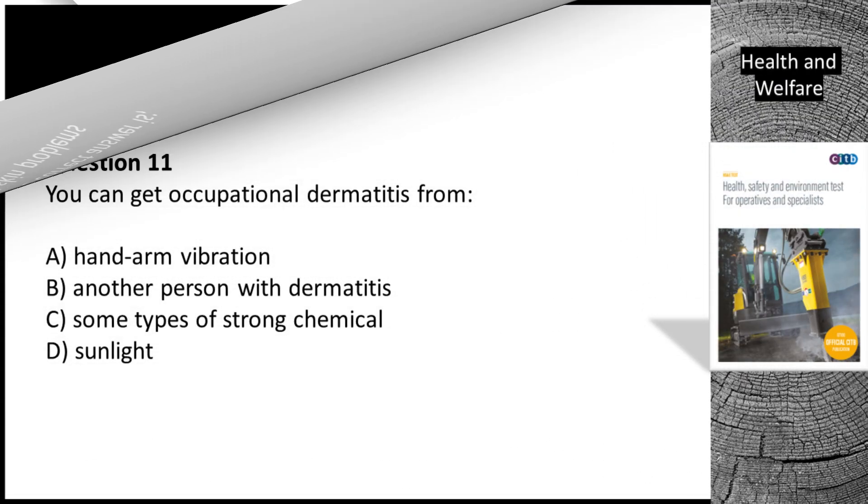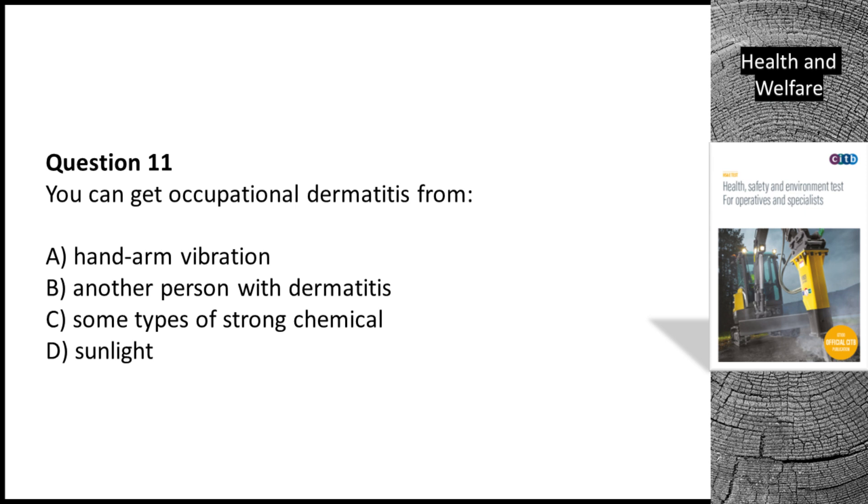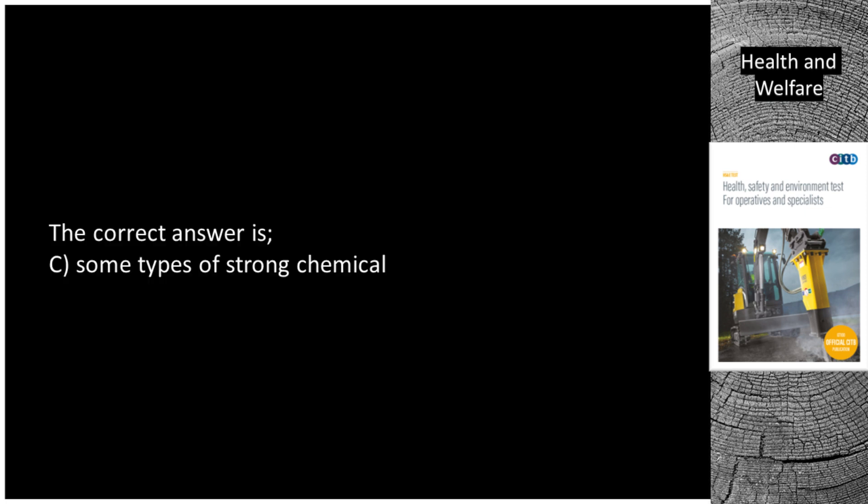Question 11. You can get occupational dermatitis from: A. Hand arm vibration. B. Another person with dermatitis. C. Some types of strong chemical. D. Sunlight. The correct answer is C. Some types of strong chemical.